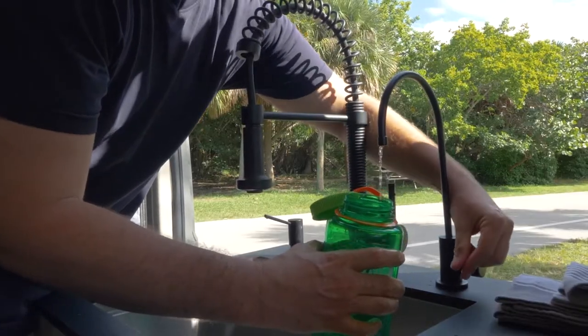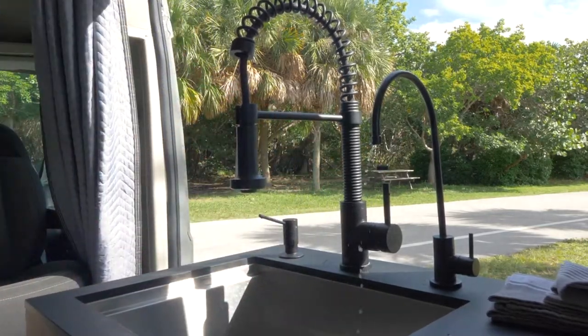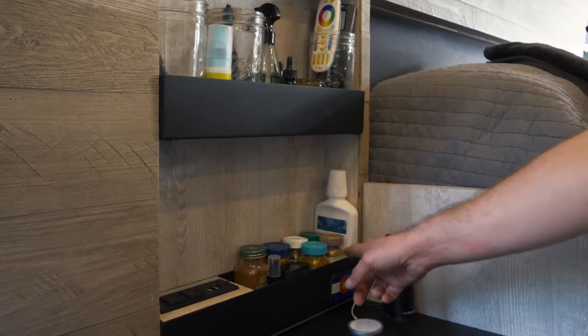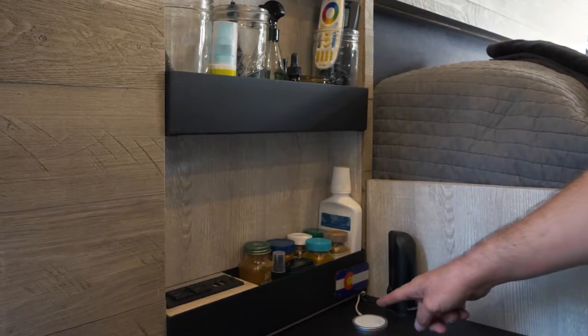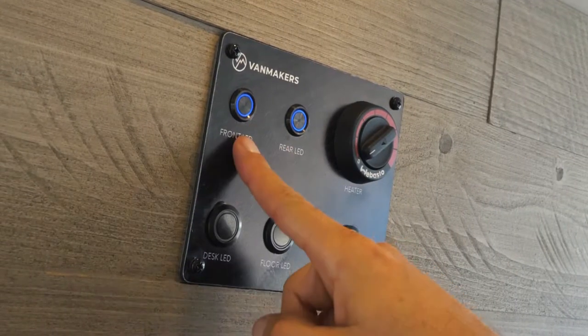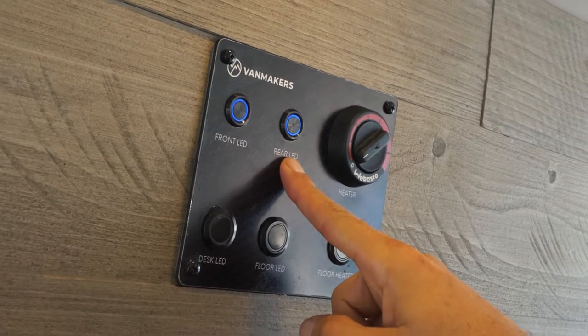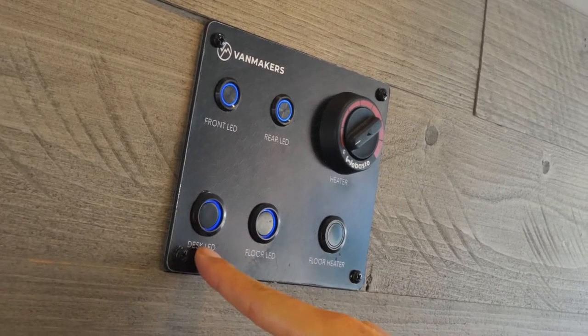I added a three-stage filter for drinking water — honestly I can't live without it. These storage shelves are so convenient for items that I need to access often. Here's an outlet, a cell phone charger, and a cell signal booster. I had this switch panel custom made.